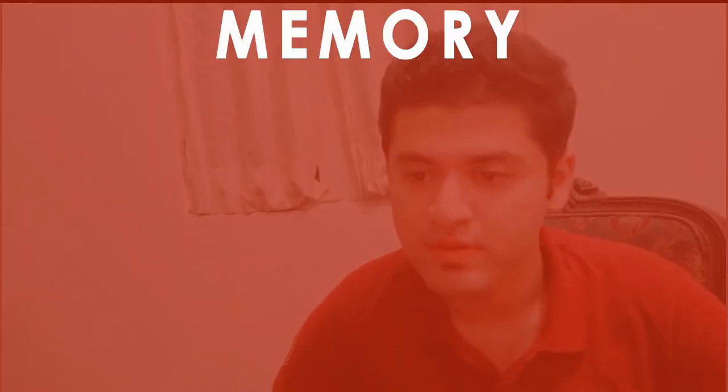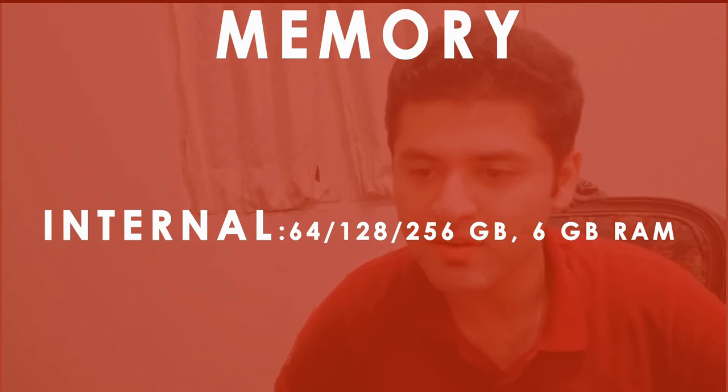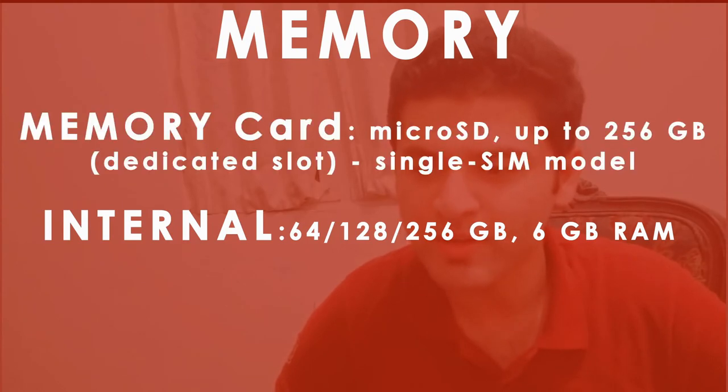When we come to talk about memory, we see the internal memory and the card slot. The internal memory supports 64, 128, or 256 GB, while having 6 GB of fixed RAM. The microSD card can support up to 256 GB.